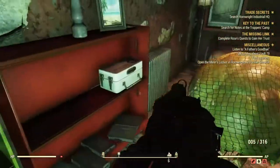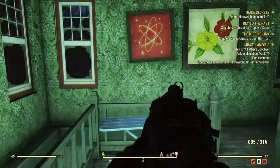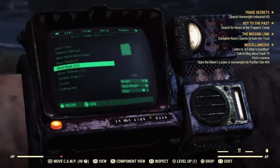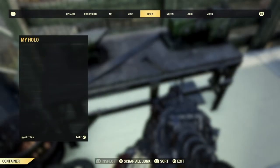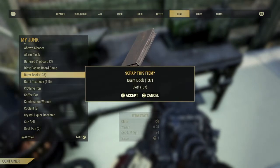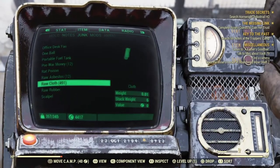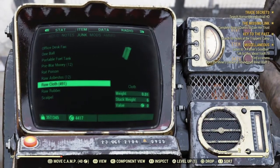There are a ton of books in this last room on the bookshelves and on the floor. As you can see, there are two different categories of books — the burnt textbook and the burnt book — and there were 252 of those total. All you want to do is go to any scrap station, scrap those books, and you will get 252 cloth. I already had some so I'm showing 491, but you'll get 252 cloth from this run.